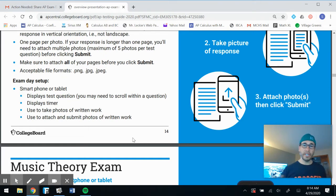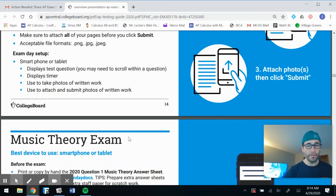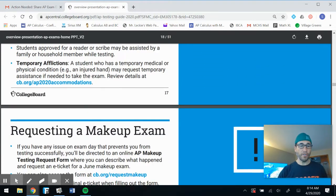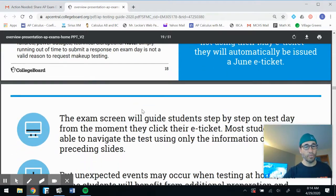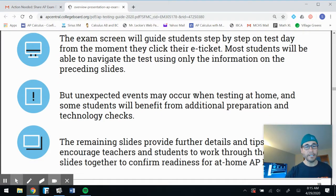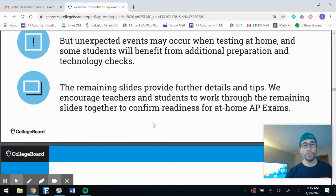If you're choosing to submit by picture, it looks like you'll need to take the test on your phone, which is less ideal. I will look into whether you could handle it the way we've been doing it together. Students with approved accommodations and makeup exam requests — you can read all of that in the guide I'll provide on Google Classroom. The exam screen will guide students step-by-step on test day. Most students can navigate using the information covered, but unexpected events may occur when testing at home.